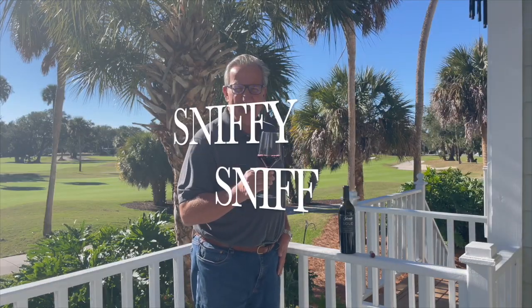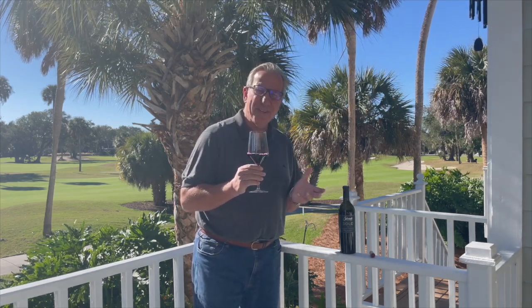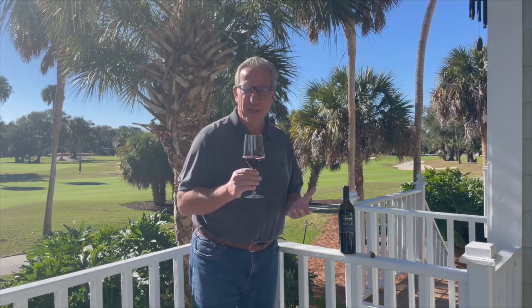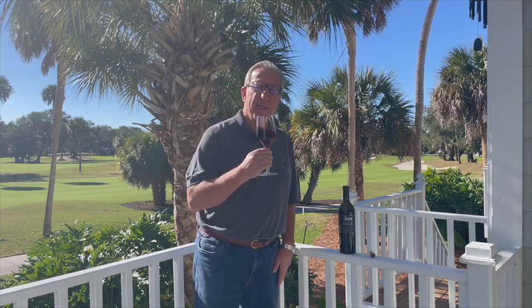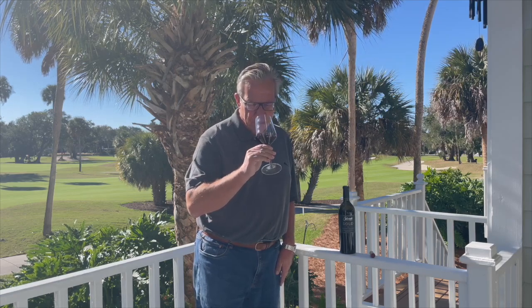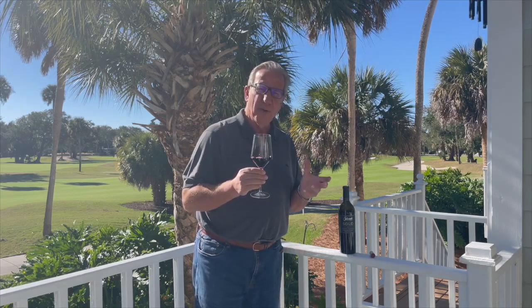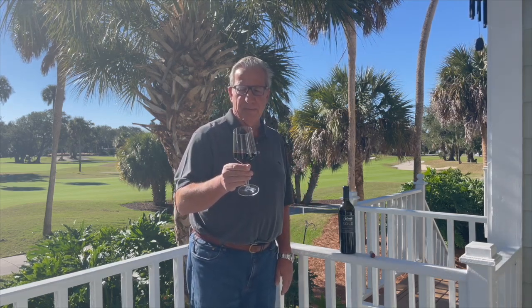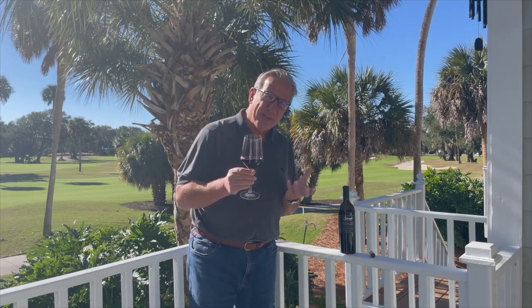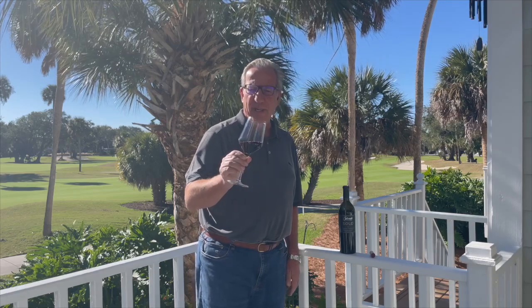Let's give it a sniff. Beautiful cassis, plum, blackberry fruit aromas — even without shaking the wine around. But let's unlock some of those aromas even a little bit more. Pronounced fruit aromas. Not only do we have fruit aromas, but we also have some secondary and tertiary aromas: I recognize some leather, there's tobacco in here, some toasty oak — a plethora of aromas. A very well-made wine.